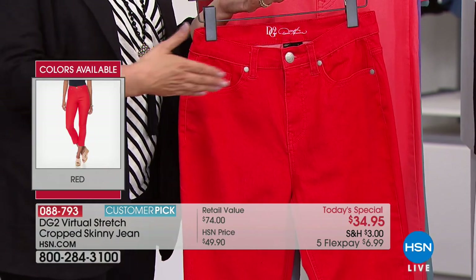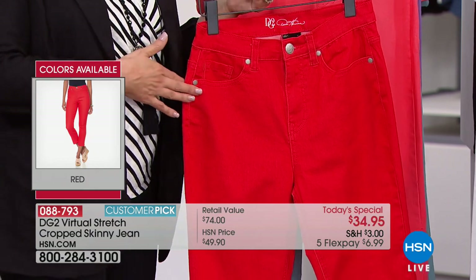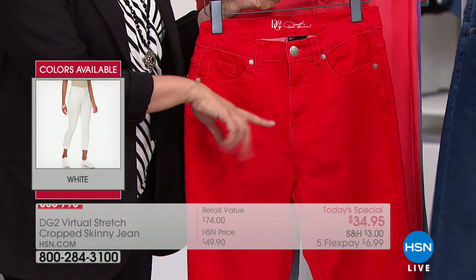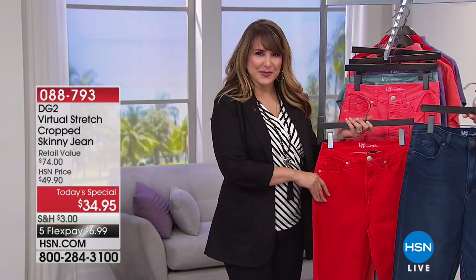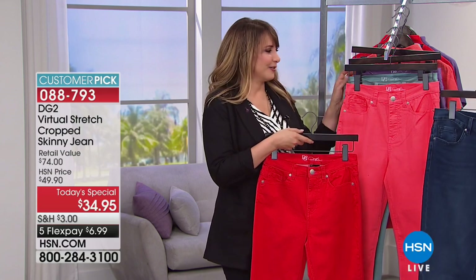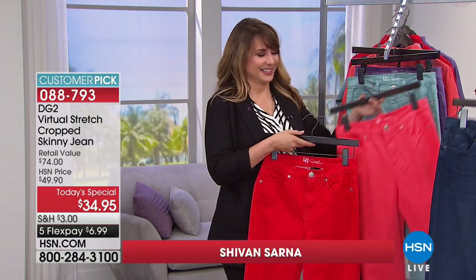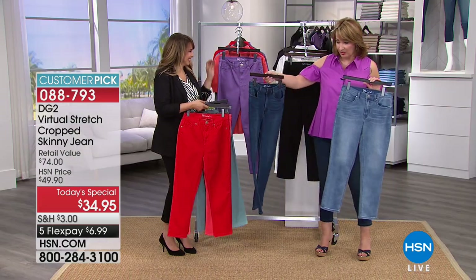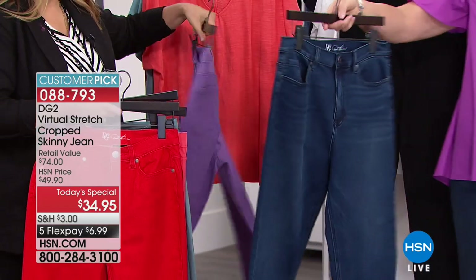Here is the perfect answer for so many of us — that American red. Love that indigo on you. If you haven't ordered the indigo yet, it's such the perfect indigo. It's not too dark, it's not too light. It has a little bit of sanding, so it has this great distressing. It is just a beautiful indigo — you have to get that one.